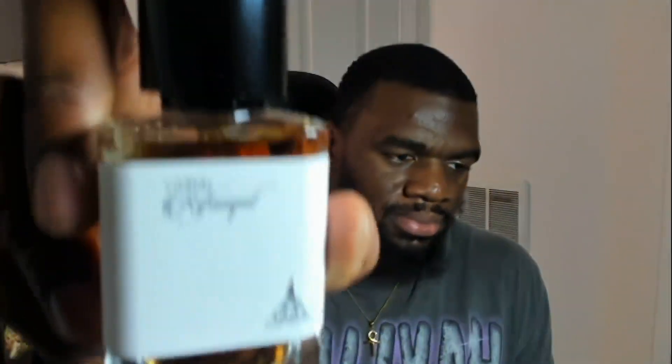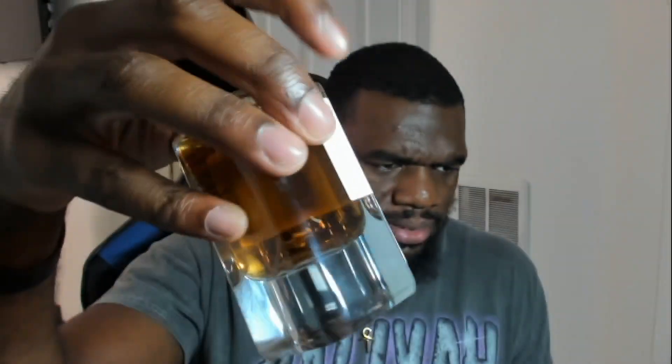Look at that — that bottle's nice. Shoutout to Paris Corner; this is my first Paris Corner fragrance and they have a stamp of approval so far. I'm gonna test the longevity and I'll be back with a follow-up video. Thank you so much for showing love on this channel — y'all are justifying me being an addict in this hobby. Once you're in this rabbit hole there's no getting out, so I might as well enjoy my time and save money while doing it. I appreciate y'all — stay blessed, peace.